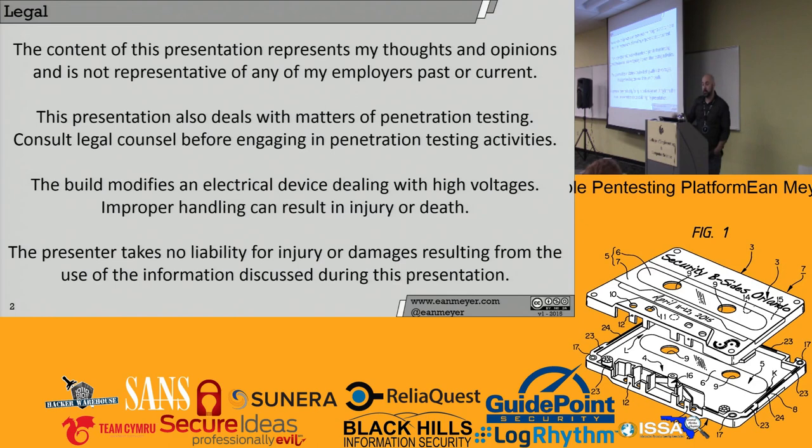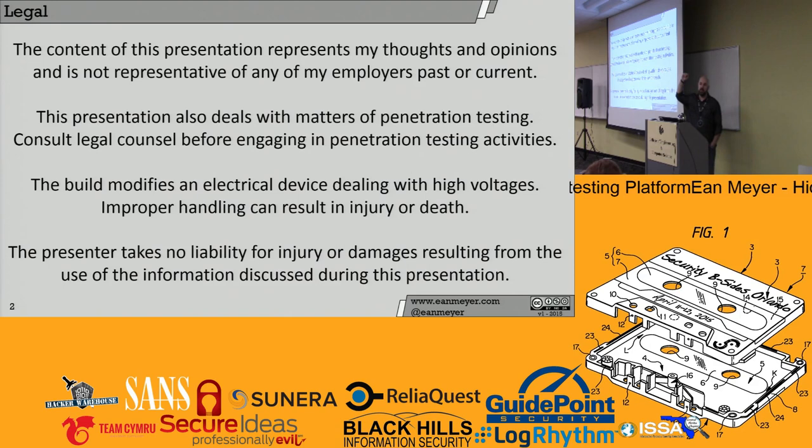I promise you I won't be this monotone all the way through. The build modifies an electrical device dealing with high voltages, and improper handling can result in injury or death. The presenter takes no liability for damages resulting from the use of the information discussed in this presentation. My name's Ian Meyer. I'm an information security professional, though after Moses' talk, I'm actually really re-evaluating that name. I have a BS in information system security and an AS in computer network systems.